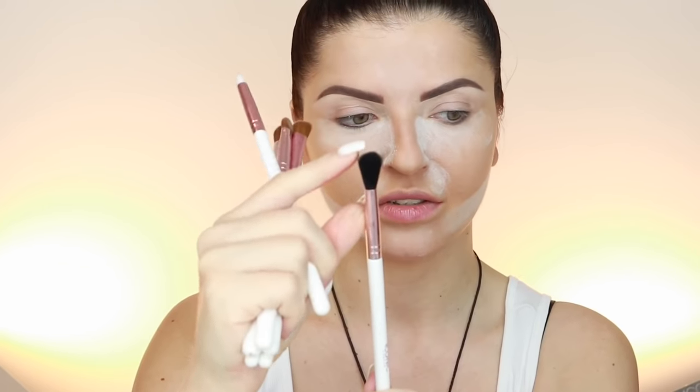Normally I use Morphe brushes, but since I'm reviewing the Iconic London brushes, I'll work with those today. As a blending brush — I'm not sure I'll like it because it's a bit long and I don't feel comfortable blending with long brushes. There's also a pointed brush for cut crease, which I've never used before.